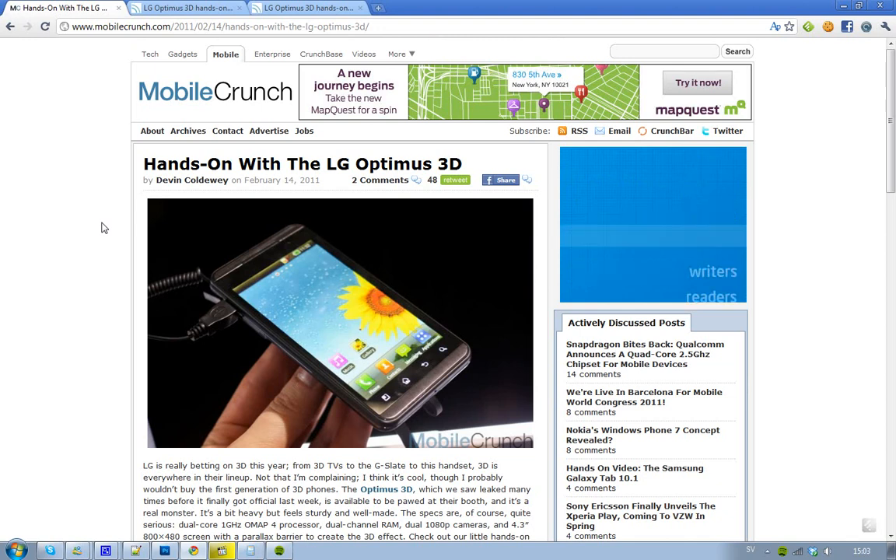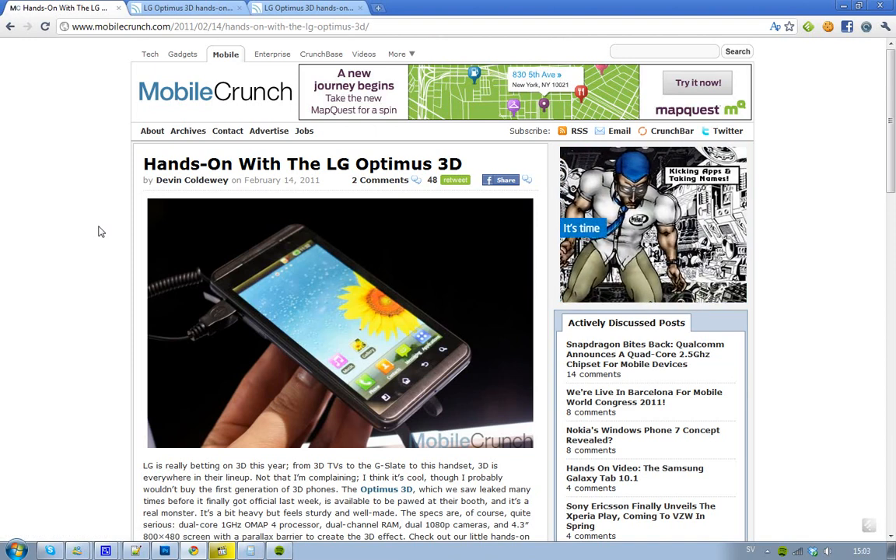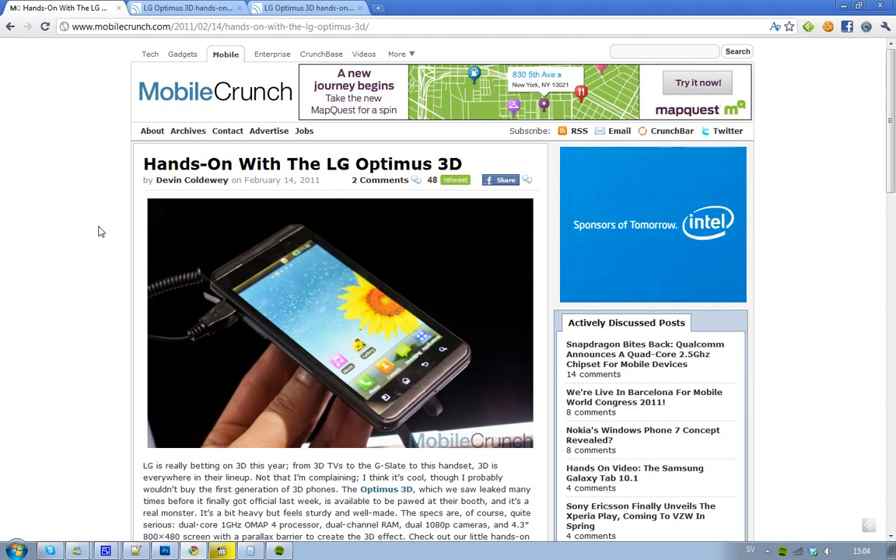This is a device that looks beautiful in pictures, and I'm going to show some hands-on pictures pretty soon. But this is a device that you really need to have in your hands to see the 3D effect. I could see in games that this would be something pretty cool.